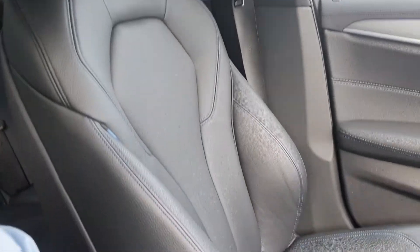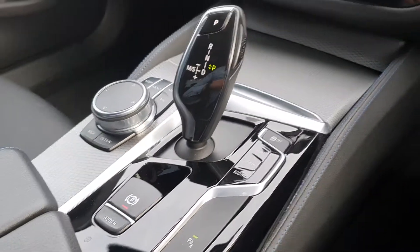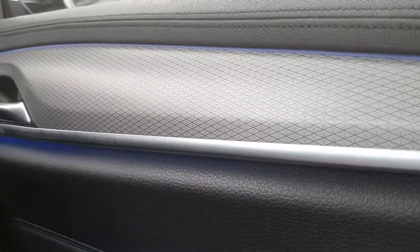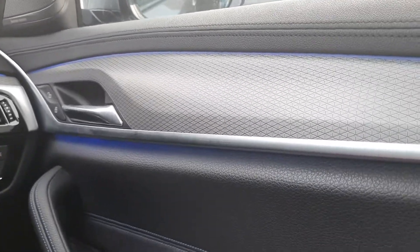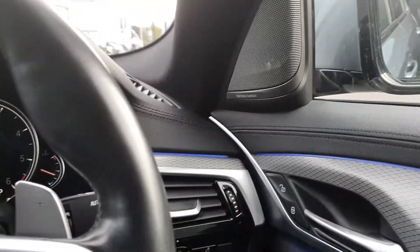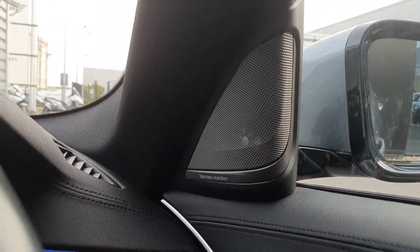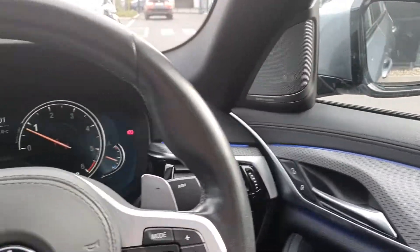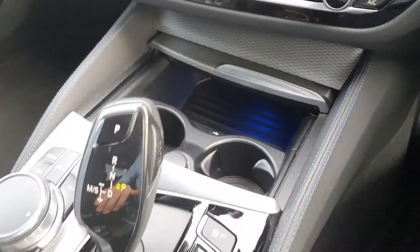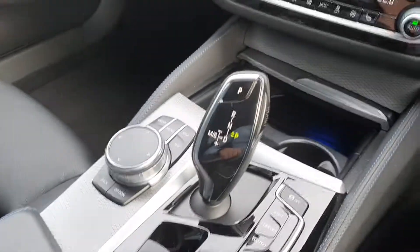The interior comes in a jet black decoded leather with blue M Sport stitching, surrounded by a rhombical aluminium trim, alongside customizable ambient lighting — right now it's in M Sport blue. Fully electric windows, automatic headlights, rain sensing wipers, fully electric mirrors, the Harman Kardon sound system, central locking, USB charging points, cupholders, the armrest, and extra storage with automatic transmission.